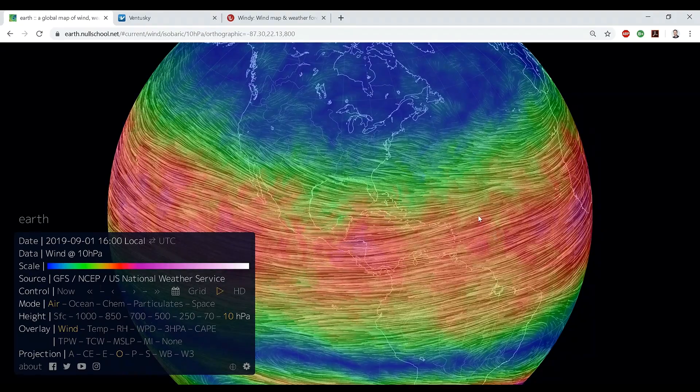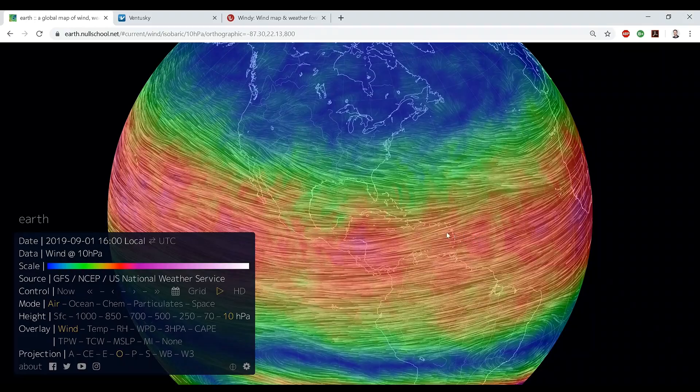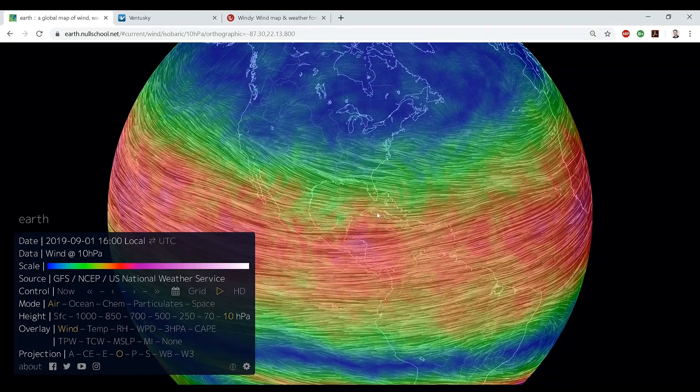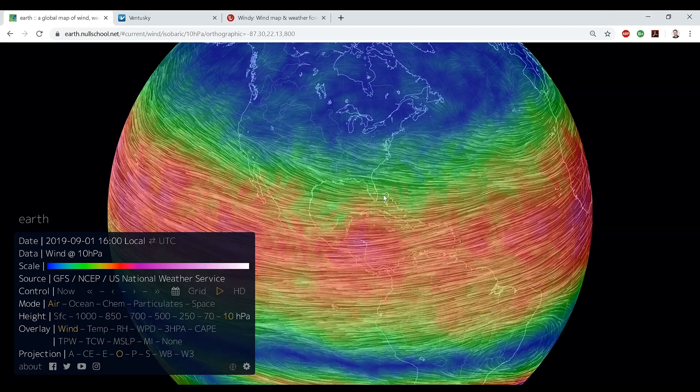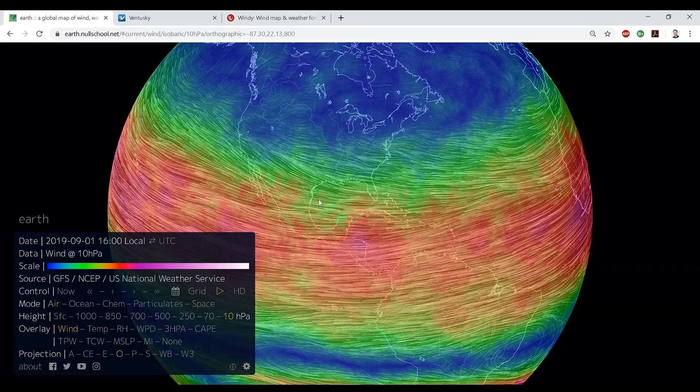This is Electric Universe Eyes, and today I wanted to talk about Hurricane Dorian on September 1st. It's 4:13 Central Standard Time. I'm in Texas, but there's a hurricane about to hit Florida, and the question is, is it going to turn north or is it going to barrel west?